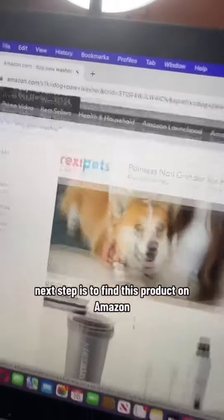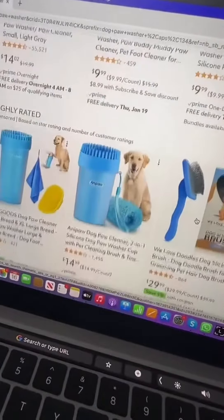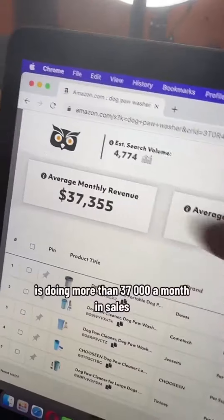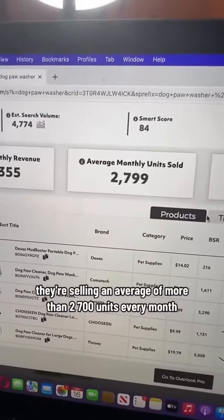The next step is to find this product on Amazon. And from what I can see here, I found it — it's a dog paw washer. The average seller on page one of Amazon selling this dog paw washer is doing more than $37,000 a month in sales, selling an average of more than 2,700 units every month.